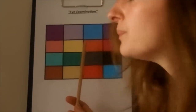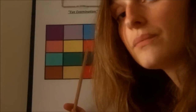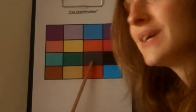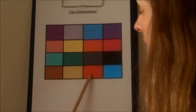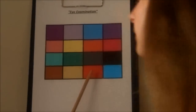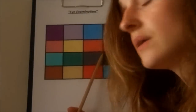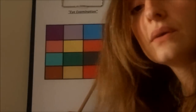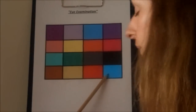That one. Yes. This one? Mm-hmm. That one? Very good. That one? Yes. This one? Okay. This one? Blue. Mm-hmm. That one? Okay. This one? Very good. This one? Mm-hmm. That one? Yes. That one. Okay. This one. Okay.